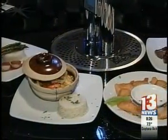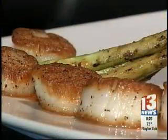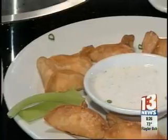As for the food, you will not find pizza under a heat lamp here. Instead, you can order things like Brazilian fish stew, pan-seared scallops, and buffalo chicken wontons.